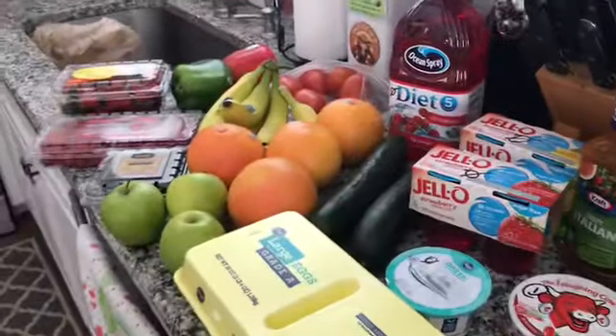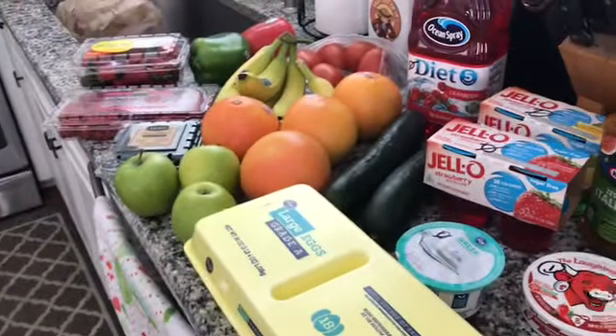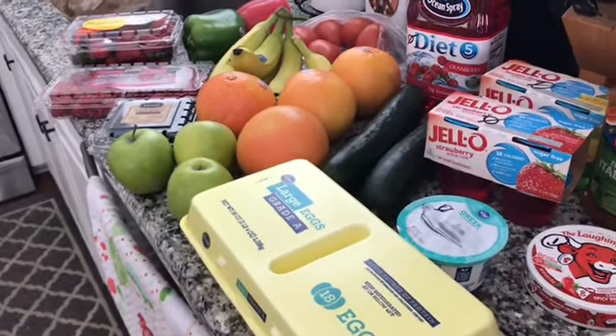So that is my haul for this week. It came to $77.32. If you're new to my channel, please subscribe, leave a comment, hit that like button, and share if you think somebody might like to see it.